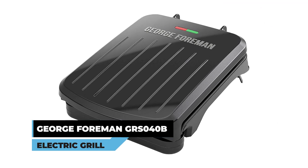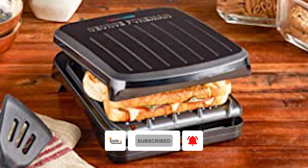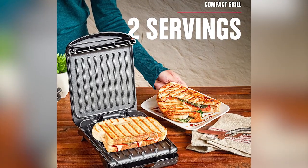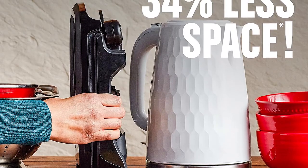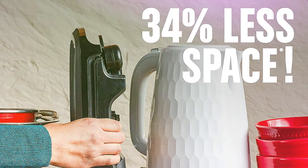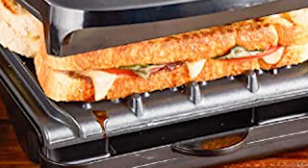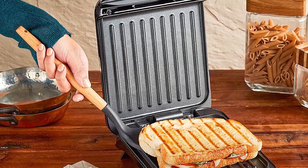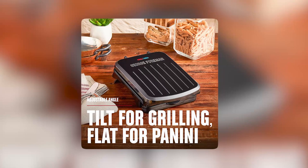George Foreman GRS040B Electric Grill. The George Foreman GRS040B Electric Grill is a compact and convenient solution for grilling delicious meals. Designed to fit two servings, it is ideal for individuals or couples looking to enjoy grilled favorites without taking up too much countertop space. Its innovative space-saving design, with a low profile and vertical storage capabilities, allows for easy placement in small kitchens or cupboards. Harnessing the power of its advanced George Tough non-stick coating, this grill facilitates easy cleaning while eliminating the need for excess butter or oil. The adjustable grilling angle adds versatility, allowing you to remove excess fat or use it flat for panini pressing and toasting.